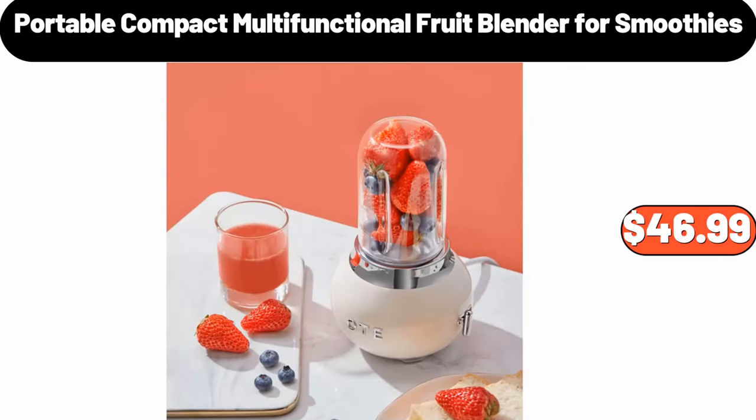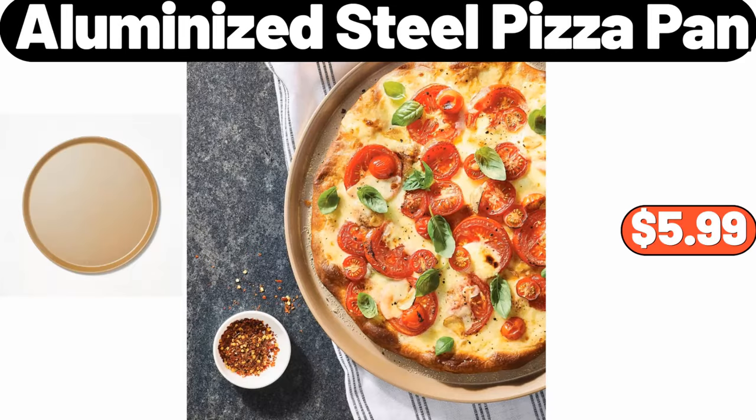Portable compact multifunctional fruit blender for smoothies, $46.99. Aluminized steel pizza pan, $5.99.